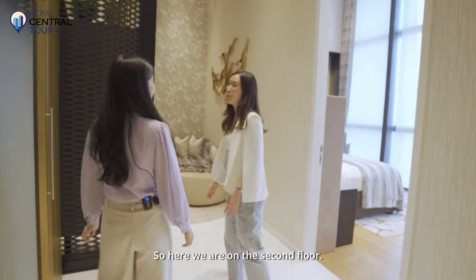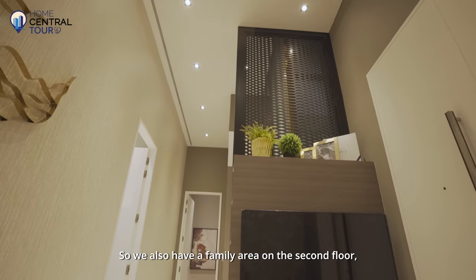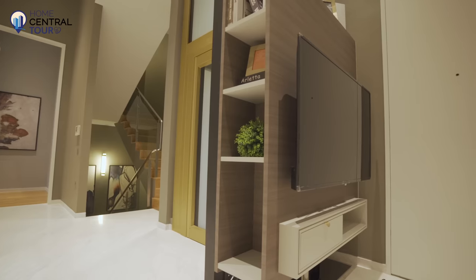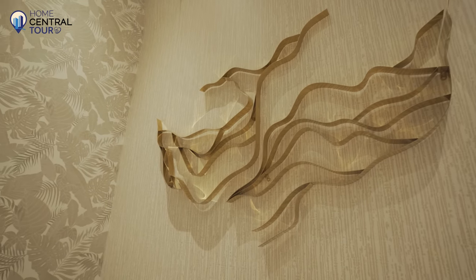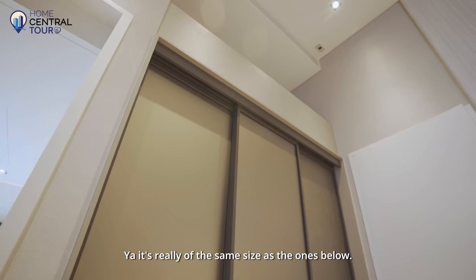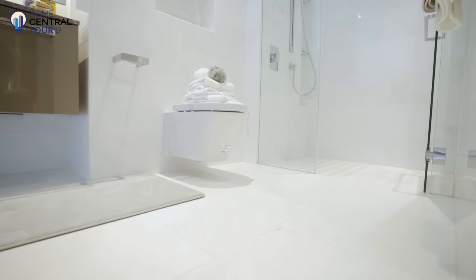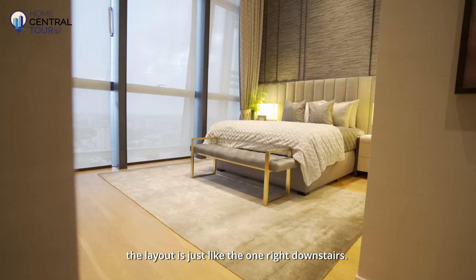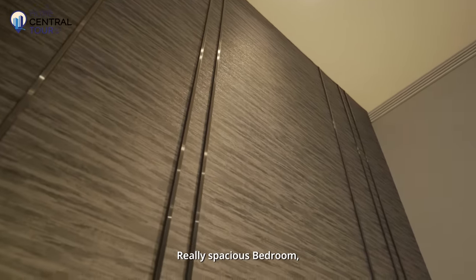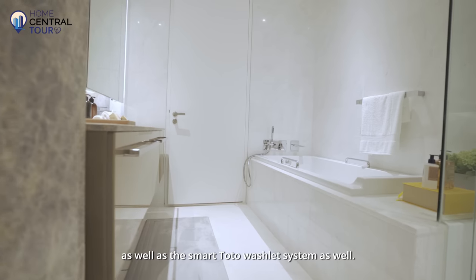Here we are on the second floor, and I noticed it's also high ceiling — really gorgeous ceiling heights. We have a family area on the second floor with a feature wall where you can mount a TV. There's another common room of the same size as the ones below, also with a bathroom. The final remaining bedroom has a layout just like the one downstairs — a really spacious bedroom with a bathroom featuring a bathtub, his and her sinks, and a smart toilet washlet system.